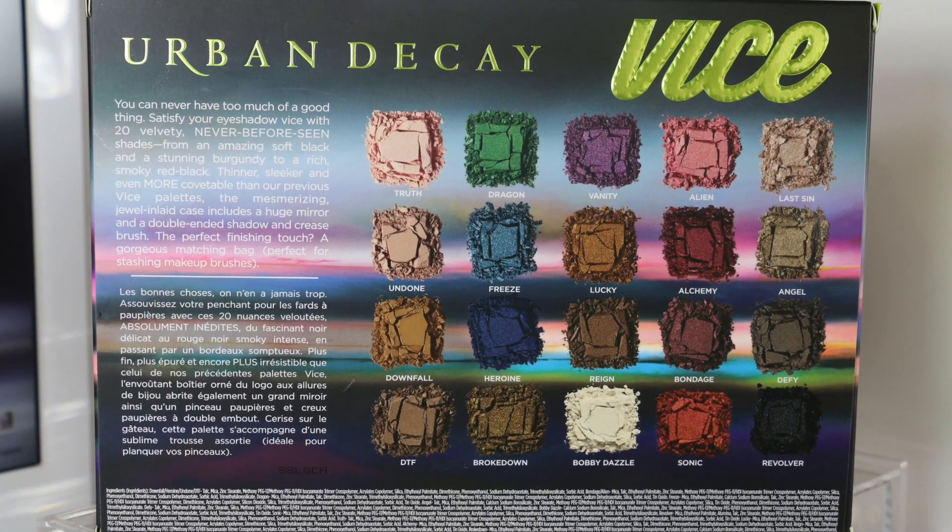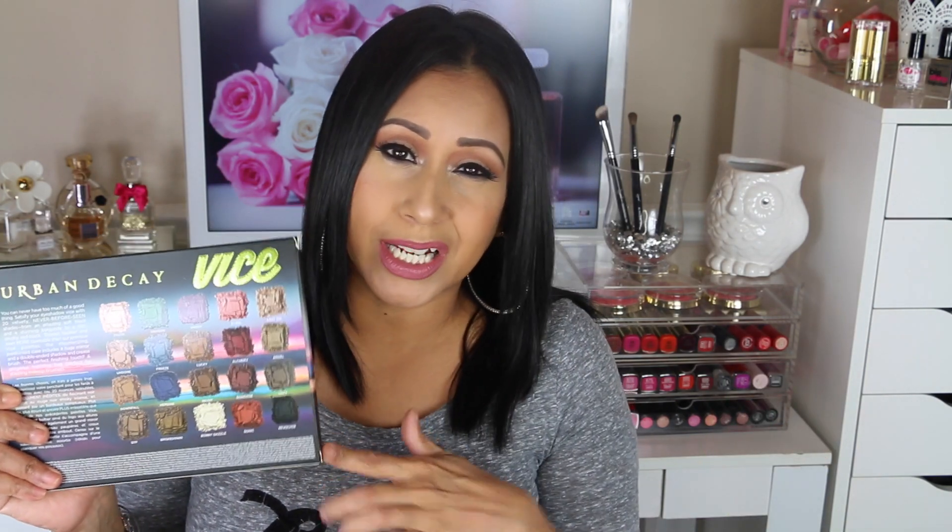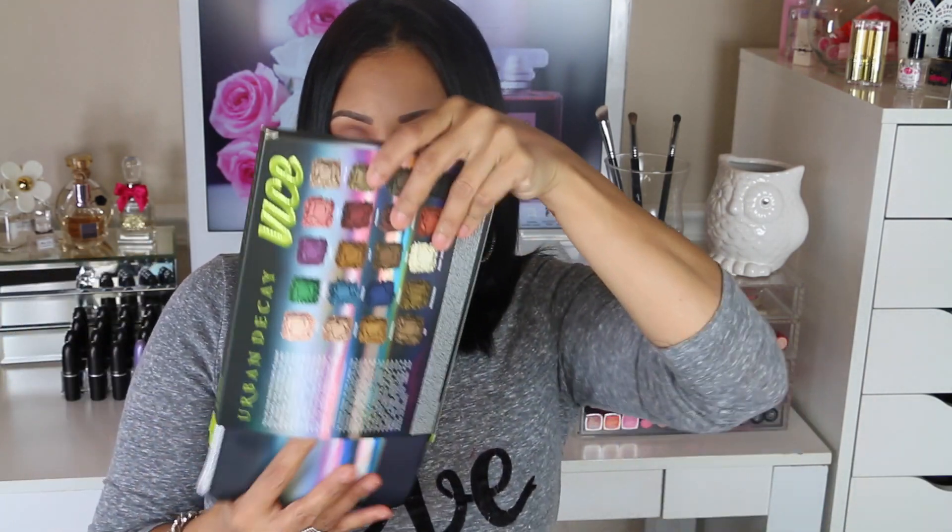The first thing I picked up is the Vice palette. If you guys haven't seen this palette, it is amazing — it has some really beautiful colors. I was on the fence about picking up the Lorac Mega Pro palette or this one, and I decided to go with this one. I kind of regret it because I do want the Mega Pro now, but it was completely sold out.